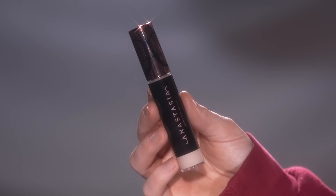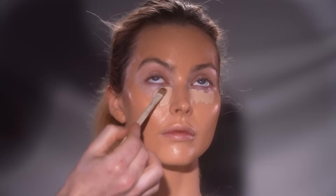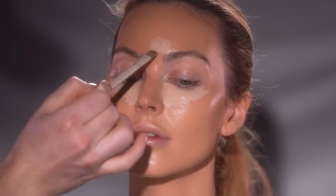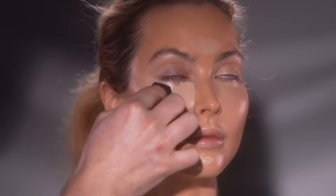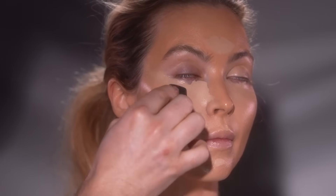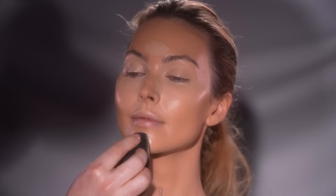Next up, I'm using the Magic Touch Concealer from Anastasia Beverly Hills to conceal the under eyes and highlight different areas of the face, such as the chin, Cupid's bow, and center of the forehead, before blending with a makeup sponge. It really is a beautiful concealer — it's hydrating, medium to full coverage, feels lightweight, and it doesn't oxidize, meaning the shade doesn't shift as you wear it throughout the day. The shade I'm using is shade 4, which pairs nicely with the foundation shade. I went deeper with the foundation shade because she has a spray tan right now, so I shade matched her to her body so everything matches up.